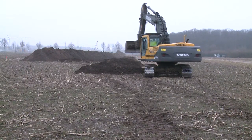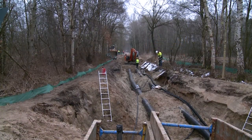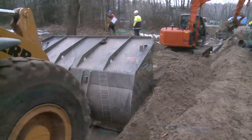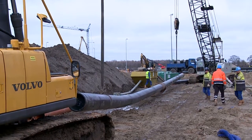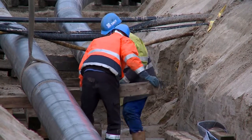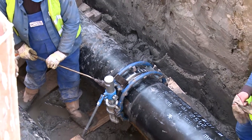Natural gas — private households and industry cannot live without it. In the Netherlands there's approximately 12,000 kilometers of underground gas pipeline which ensure that the gas is transported to where it's needed. We have large reserves in the Netherlands, but these reserves are not inexhaustible. Therefore it's important, both now and in the future, to store natural gas in large quantities.